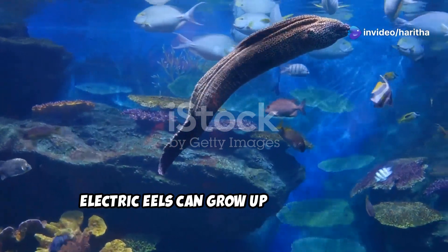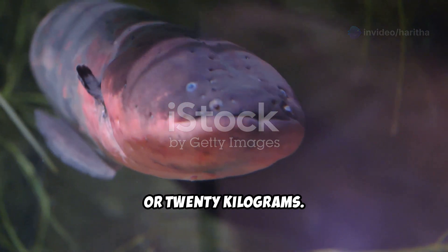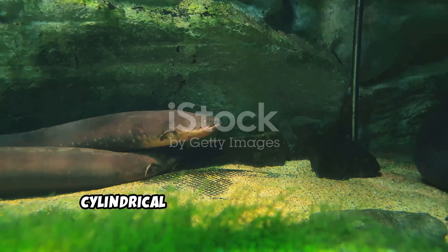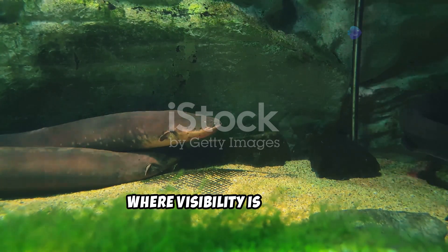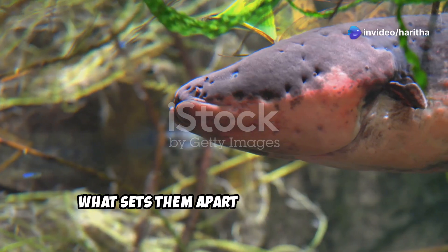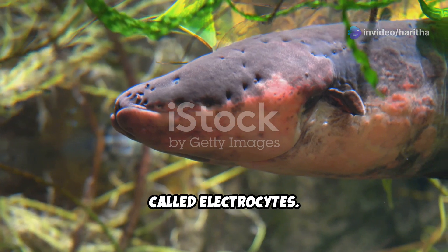Electric eels can grow up to 8 feet or 2.5 meters long and weigh around 44 pounds or 20 kilograms. Their elongated cylindrical bodies are adapted for life in murky waters, where visibility is limited. What sets them apart is their ability to produce electricity, a skill derived from specialized cells called electrocytes.